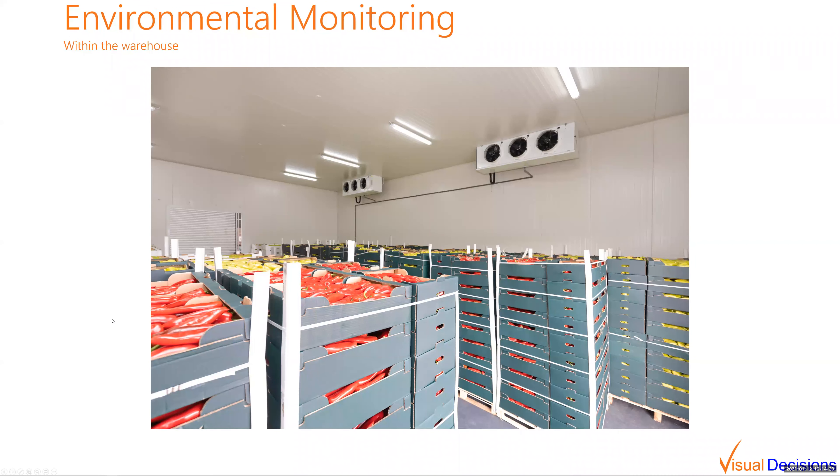Coming back within the warehouse itself, being able to monitor the environment is critical for food storage but also very important for electronics and other items sensitive to temperature or humidity. Rather than just having a single thermostat to monitor one point in the room, you can place temperature sensors throughout the room in different strategic locations to identify any cold or warm spots and fine-tune the ventilation within that environment.